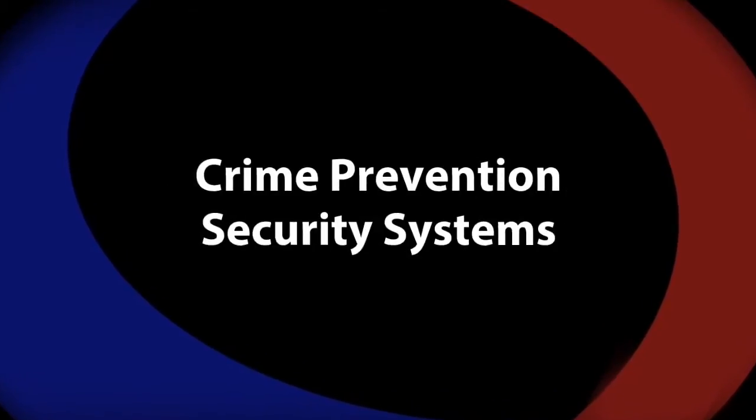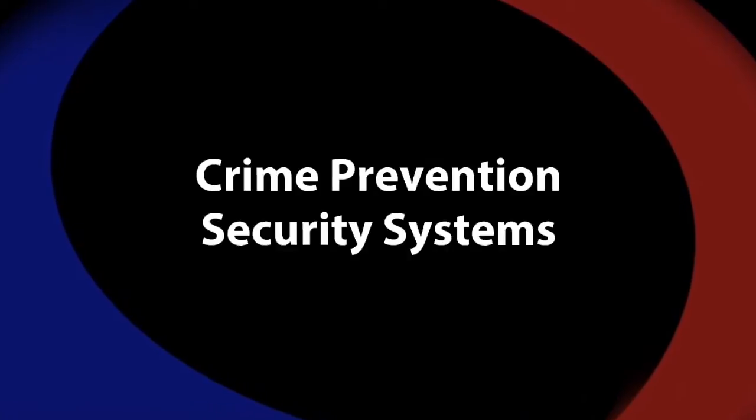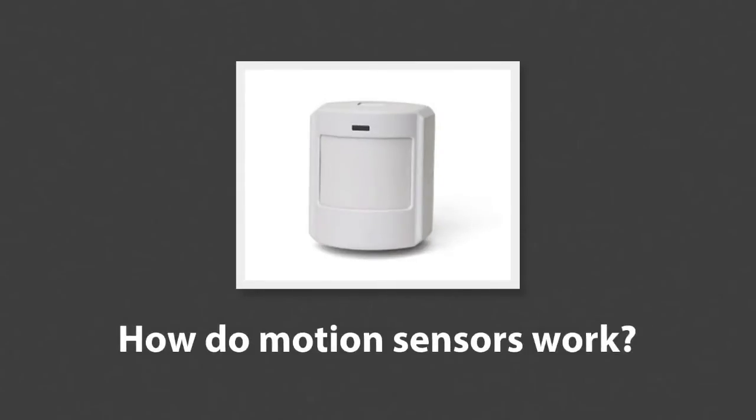At Crime Prevention Security Systems, we're always happy to answer your questions about home security. Today's question: how do motion sensors work?